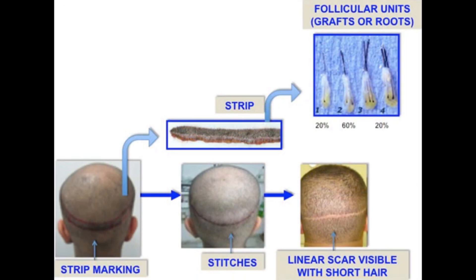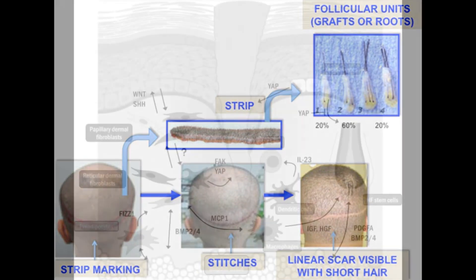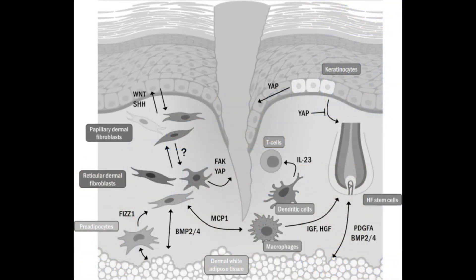The integration of verteporfin into FUE and FUT procedures promises to significantly improve the outcomes of hair transplant surgeries. By enhancing healing, reducing scarring, and potentially increasing donor hair availability, verteporfin could make hair restoration more effective and accessible for a broad range of patients, making a significant step forward in the field of hair restoration.